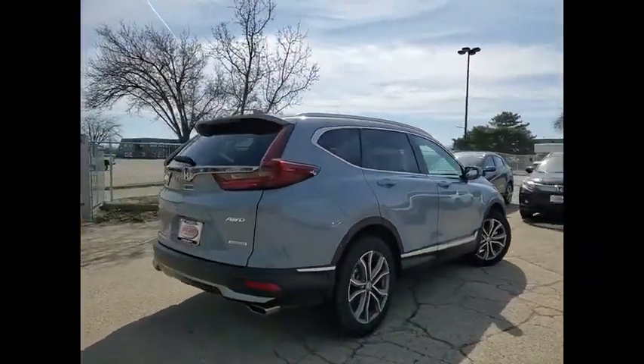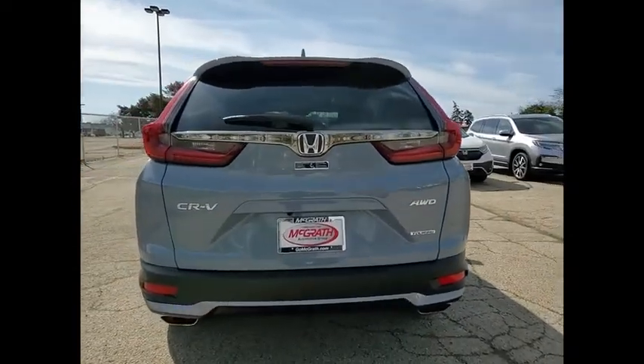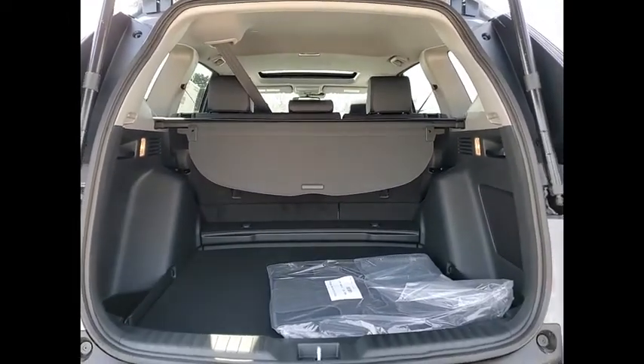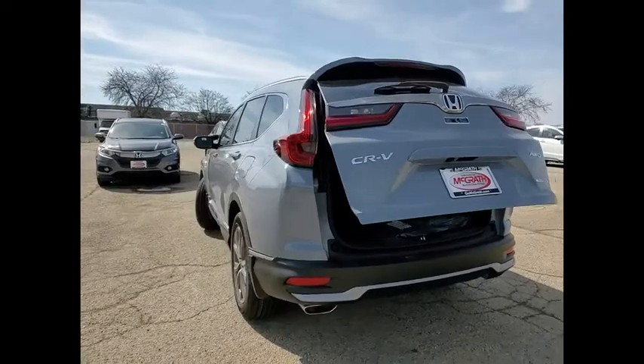Here are some of this vehicle's great options: tire pressure monitor, turbocharged, blind spot monitor, heated mirrors, all-wheel drive, aluminum wheels, rear spoiler, remote engine start, power lift gate, and brake assist. This vehicle offers reliability and good looks at a great price.